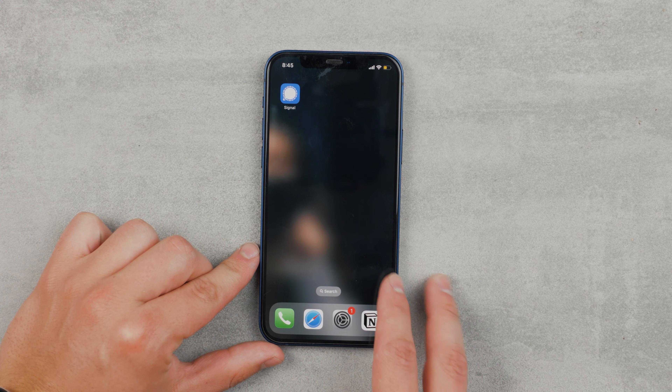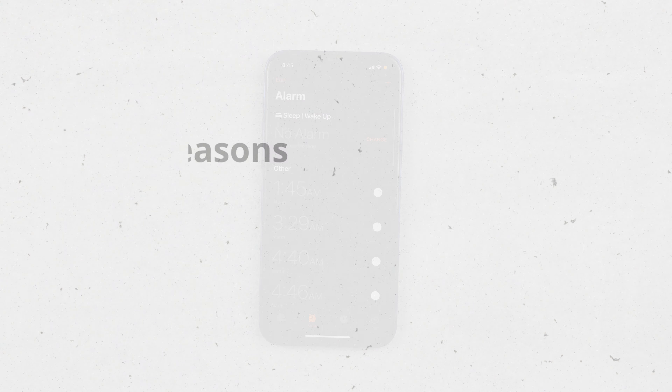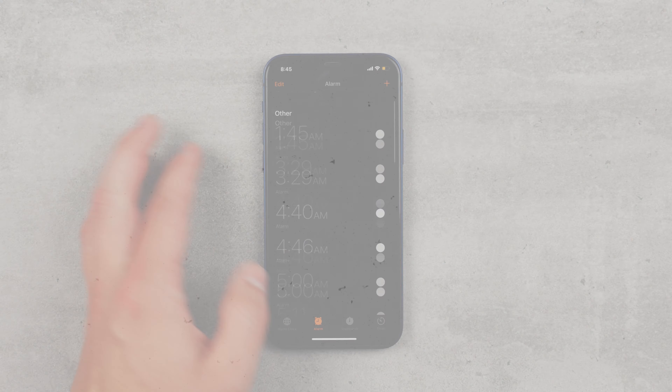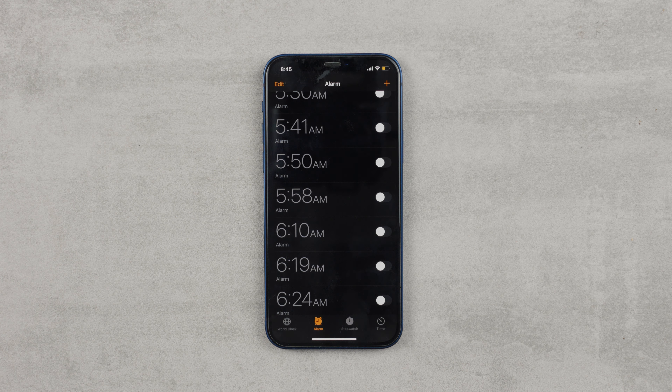This is a sound you've inevitably heard before and probably don't have good memories about. But this annoying alarm sound is not the only reason why I think that iPhone's alarm sucks. You can change the alarm sound to anything you want, right? This is what I thought, but as you'll see, it's not really the case for me.